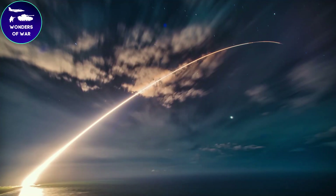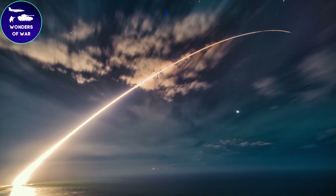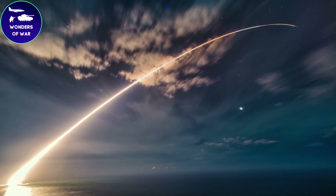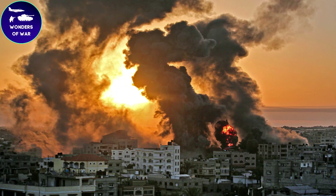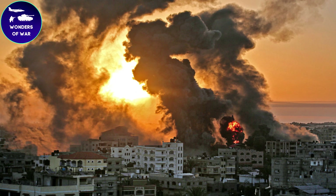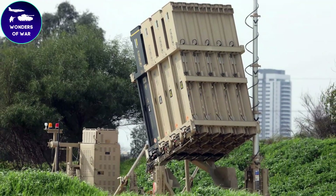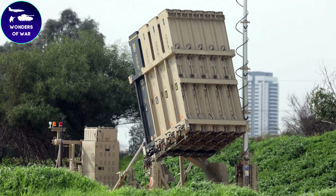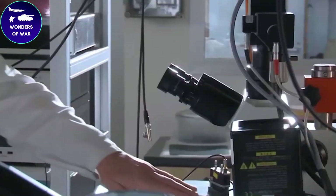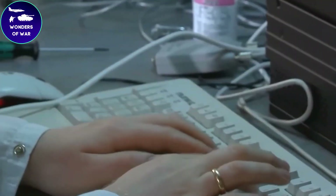One of the Iron Dome's most unique features is its shoot-to-kill approach. Unlike other missile defense systems which rely on explosive warheads to destroy incoming missiles, the Iron Dome's interceptor missile uses kinetic energy to destroy the target. This approach minimizes the risk of collateral damage and ensures that any explosive payload carried by the incoming missile is neutralized in midair.